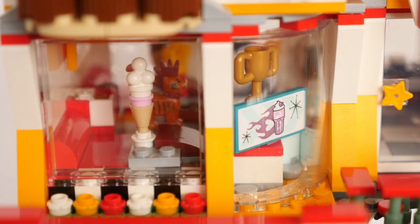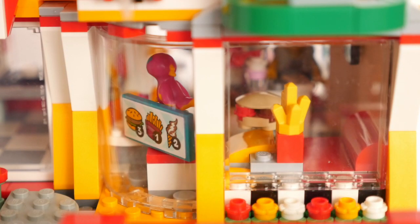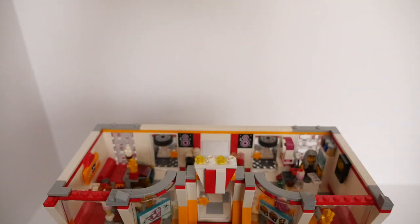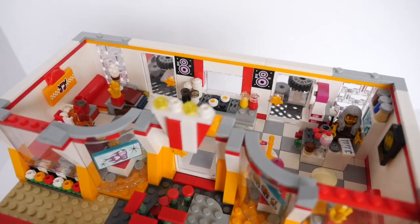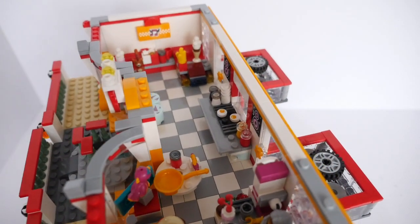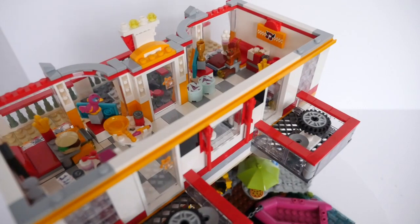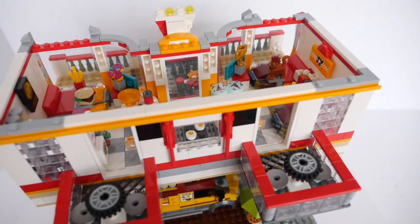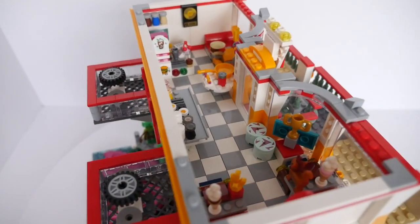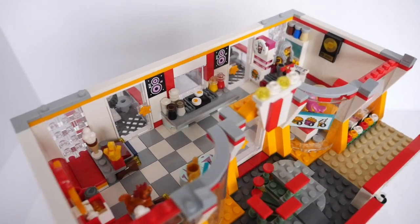The diner is renowned for its award-winning ice cream as well as serving the best burger and fries in Blockville. The diner set came with one large car-shaped table and sofa, but I've added two more. I've also used the grill and ice cream dispenser from the original set, plus added a couple of side tables and expanded the counter area. The floor is tiled with a grey and white checkerboard pattern to finish off the interior.